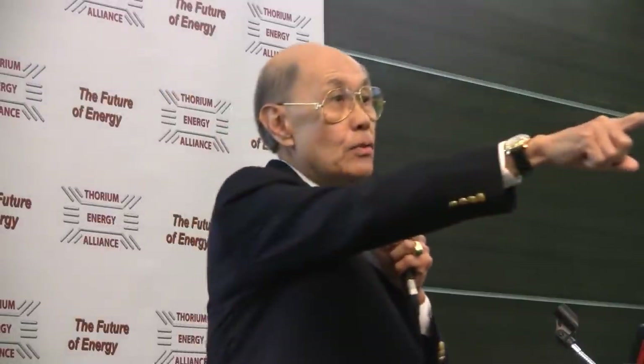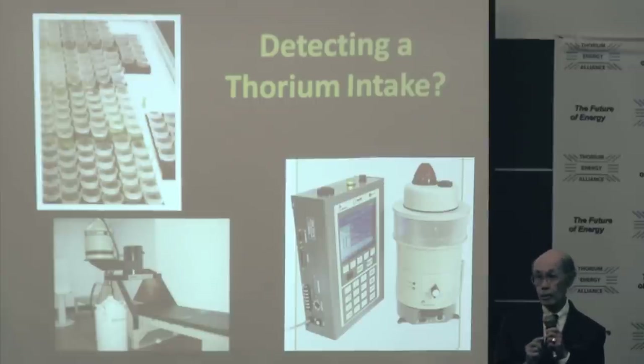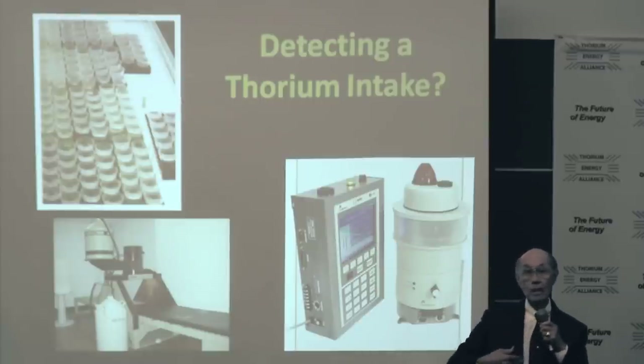Detecting thorium intake — that's breathing it. That's not the big chunk you're passing around. Pretty hard to swallow that, but if you break it up into little pieces or start machining it — this is the front end of the fuel cycle — you're potentially dealing with fine chips or powders. Therefore it could be an inhalation hazard. A few people in the atomic energy work with DOE and the weapons program did inhale some thorium. Hard to see though — couldn't quantify it very well. The only way we could try was through urine or feces, but the specific activity is so low, and once it got into the lung it kind of stayed there — it's highly insoluble.